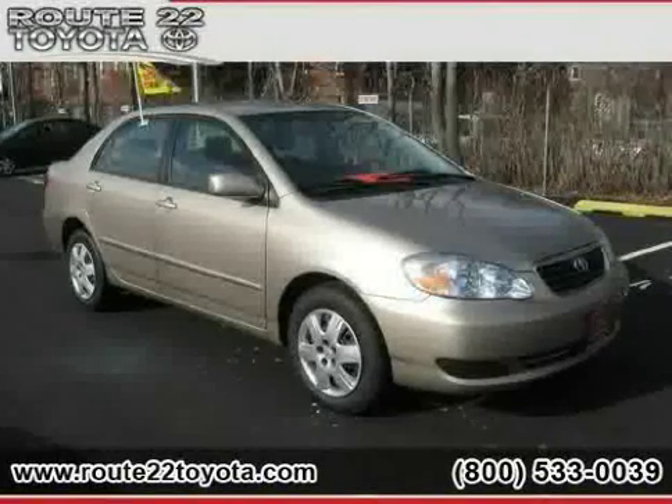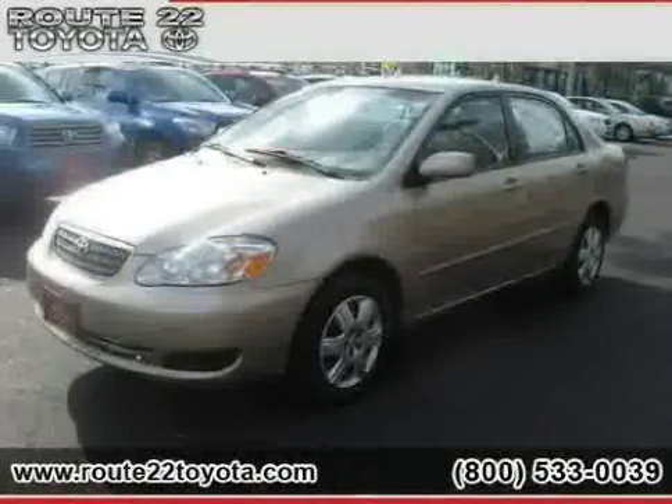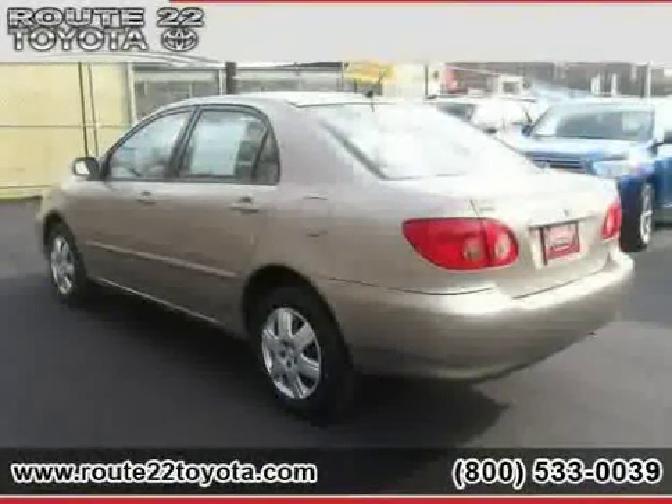2008 Certified Toyota Corolla equipped with cloth interior, power windows, CD player, front wheel drive, driver and passenger side airbag, power door locks, vehicle anti-theft system, and air conditioning.